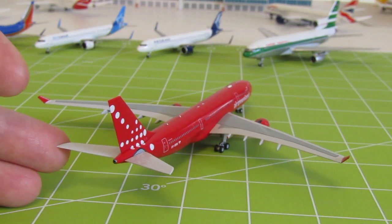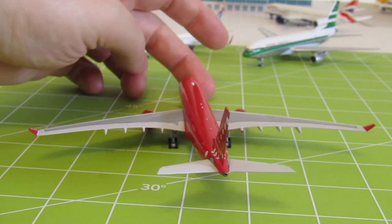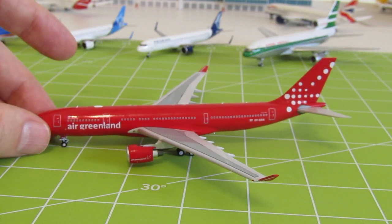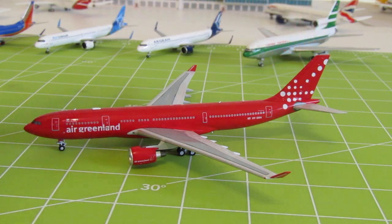I was reading a little bit about this livery, and if I read correctly they're calling this pattern on the tail 'ice flour' — or was it a specific flower? Well anyway, I think it was ice flour, so that's what that's supposed to be.